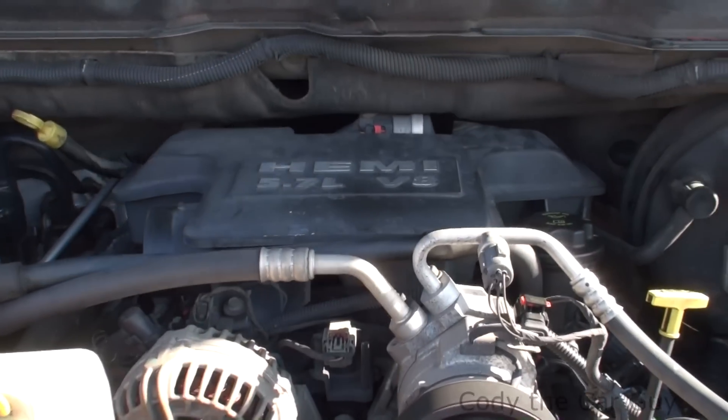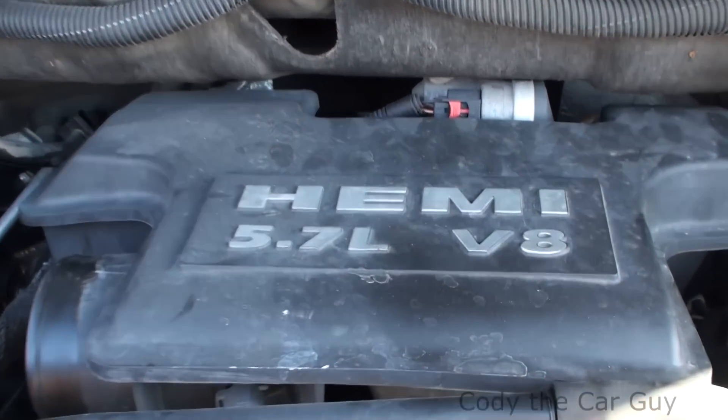So that's your cylinder order on your 5.7 Hemis. I hope that helps you guys, and I'll catch you on the next one — 1,159 videos. Out!